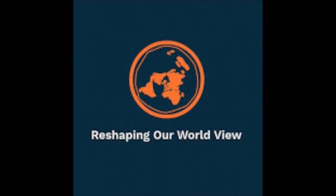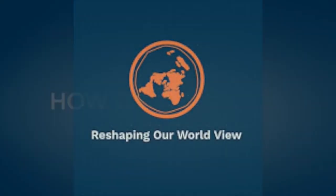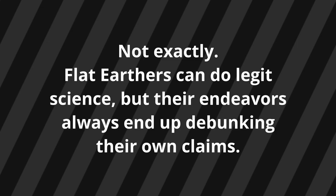Flat Earthers never do science. Flat Earthers never prove anything. Well, not really, Dan. Flat Earthers do sometimes perform legitimate scientific endeavors.